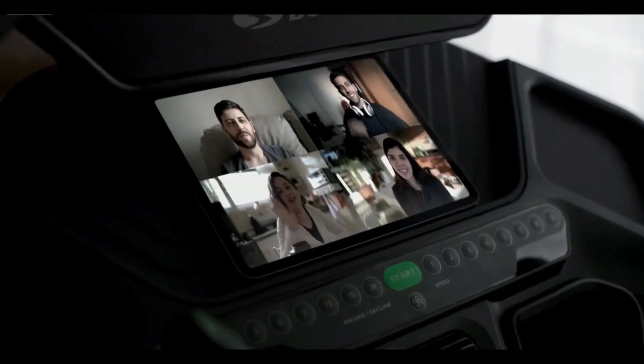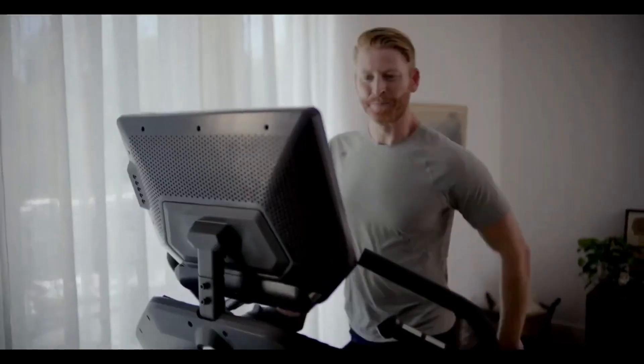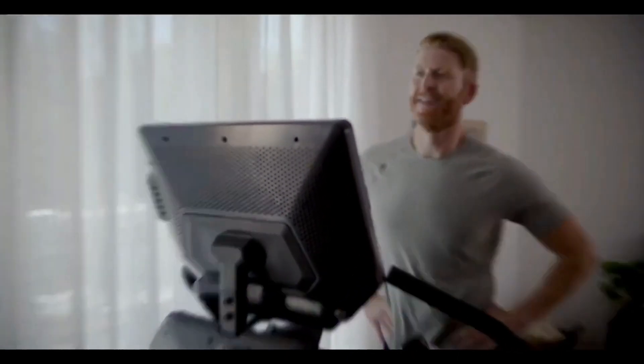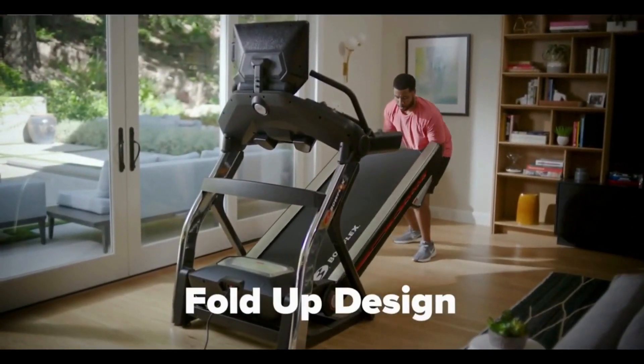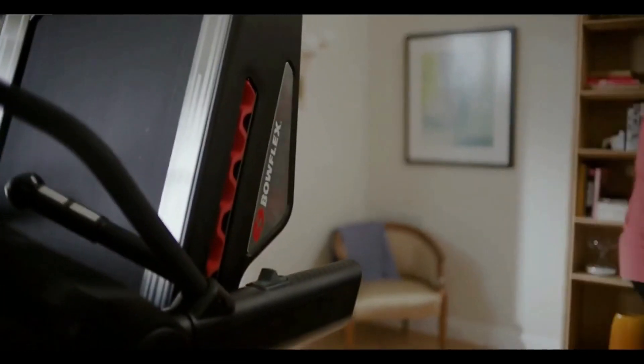The media rack holds your phone or tablet while the built-in USB port keeps your devices fully charged. A 22-inch console immerses you in all the amazing things the Treadmill 22 has to offer. After your workout, the 22 folds up nicely to maximize space for the other things in your life.